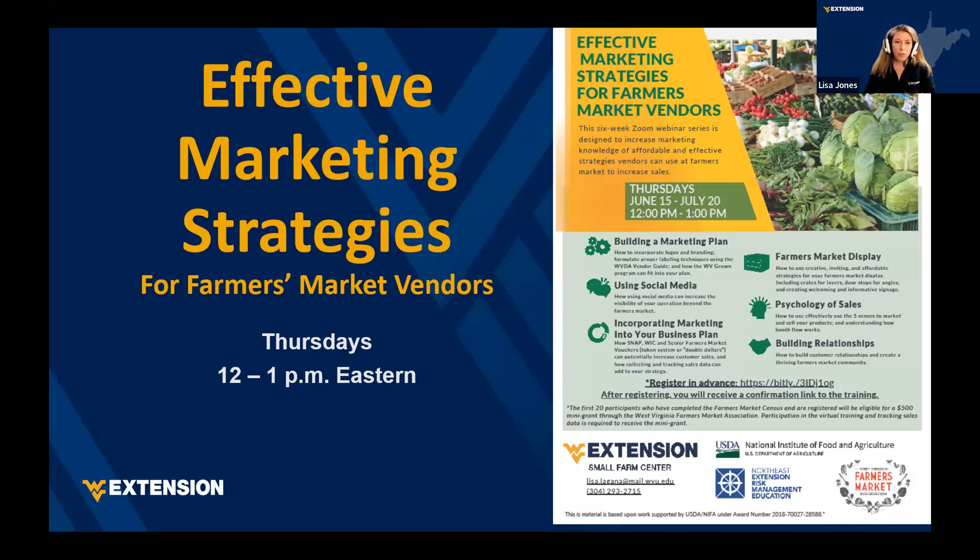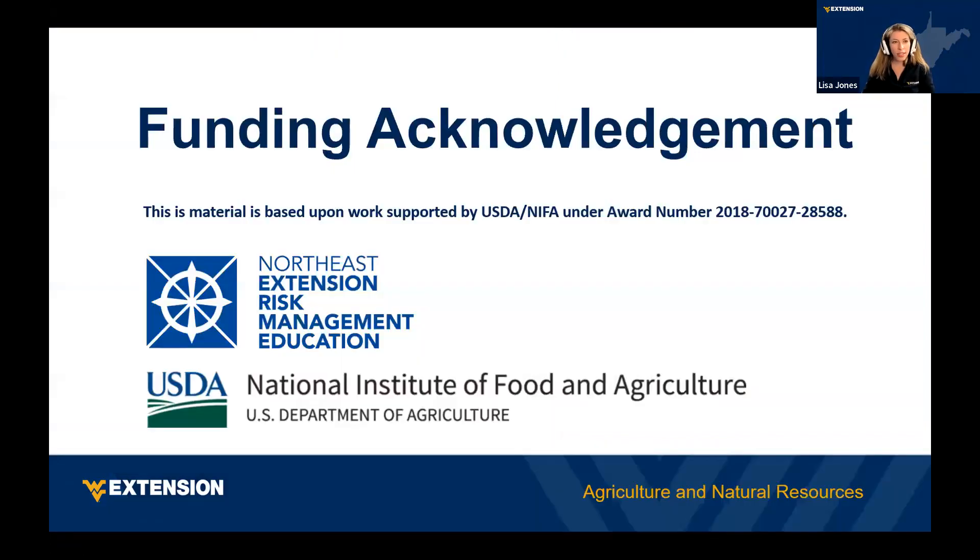As part of your participation in the virtual trainings, we're asking you to track sales data if you are receiving one of those mini-grants. This mini-series is provided as a grant program, and I want to give a big thank you to our funders making the trainings and mini-grants possible — our partners at the West Virginia Farmers Market Association, the Northeast Risk Management Education Center, and USDA NIFA.